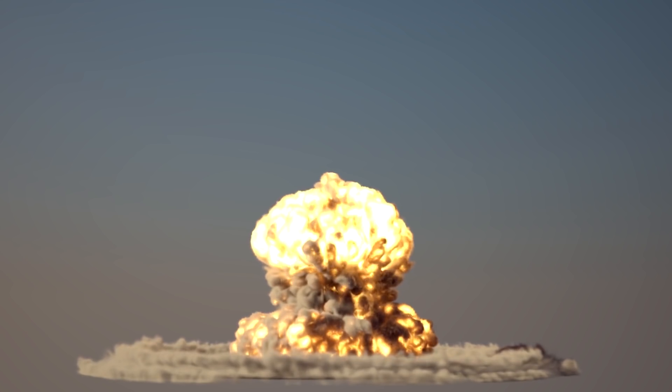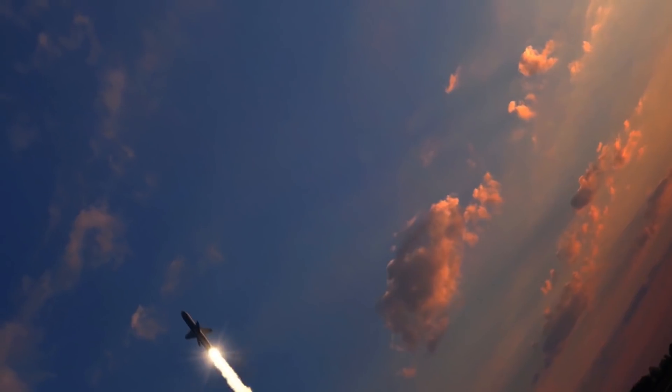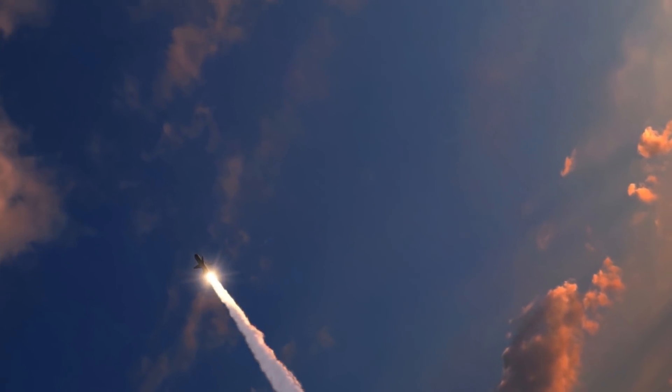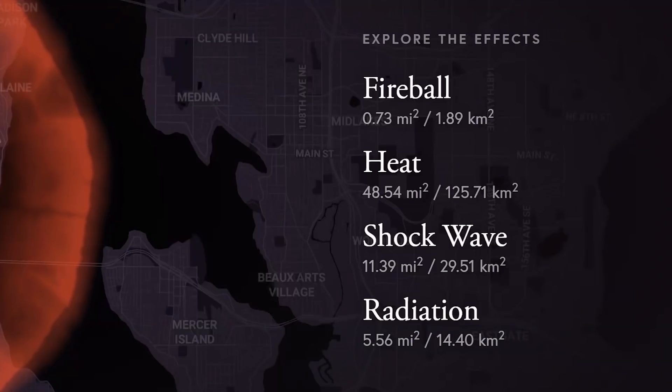Surface means the detonation happens at ground level — bunkers below ground are impacted and radiation fallout is greater. For airburst, the detonation happens in the air and a larger geographic area is impacted by the blast. The site has four different categories for the tiers shown in the graphic: fireball, heat, shockwave, and radiation.